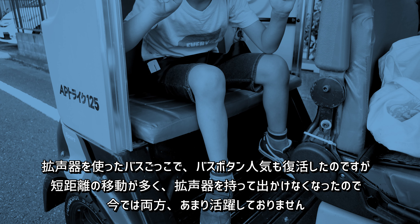バスボタンは、APトライク購入してすぐに付けて、子供にも好評だったのですが、子供は割とすぐに飽きてました。拡声器を使ったバスごっこで、バスボタン人気も復活したのですが、短距離の移動が多く、拡声器を持って出かけなくなったので、今では両方あまり活躍しておりません。